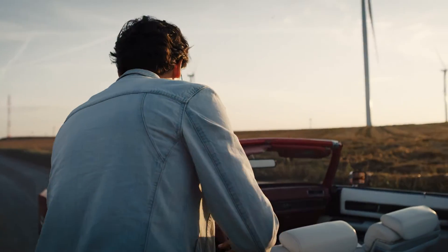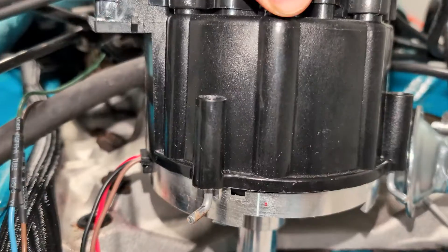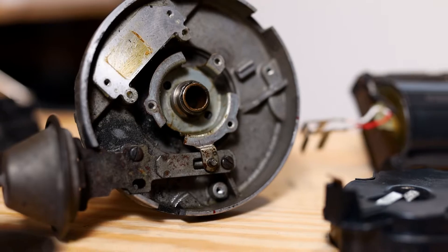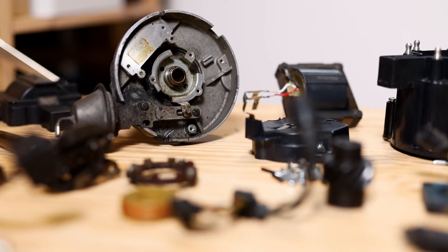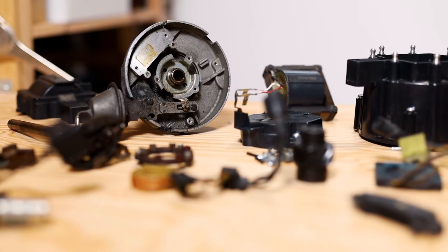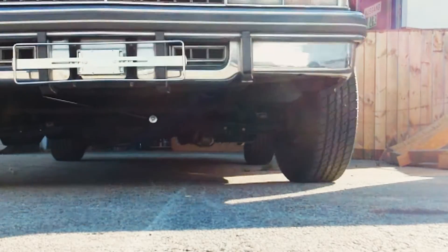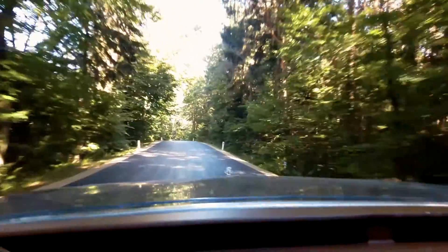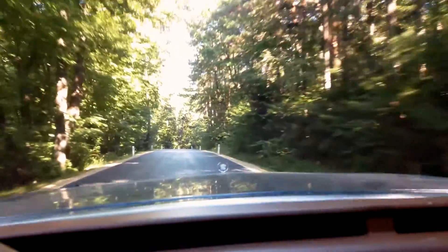Installing the HEI Distributor is relatively straightforward. The integrated design eliminates the need for an external coil, making the overall setup cleaner and more user-friendly. Built to withstand the rigors of the road, the HEI Distributor is known for its durability. The solid construction and sealed components contribute to its longevity, ensuring reliable performance over the years.